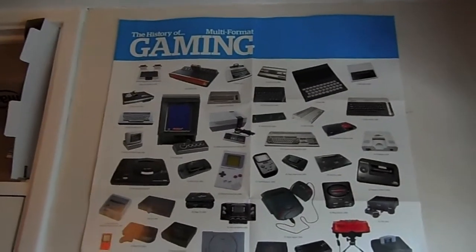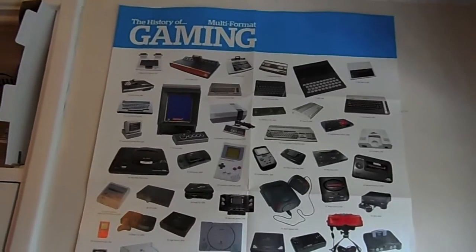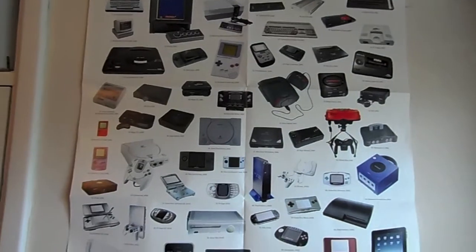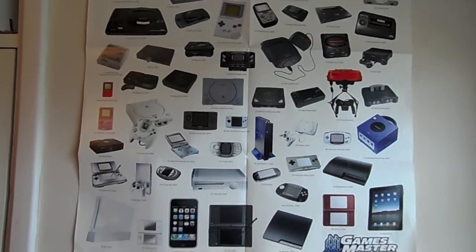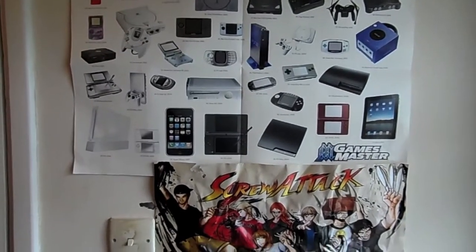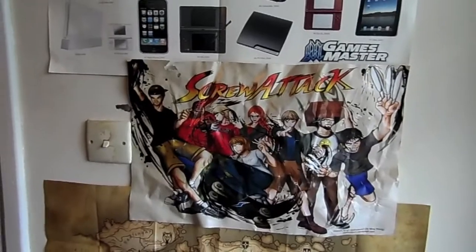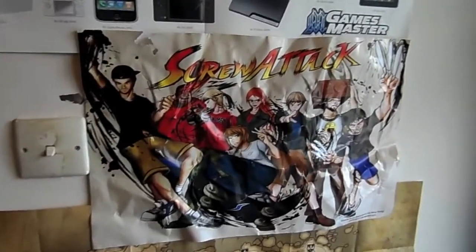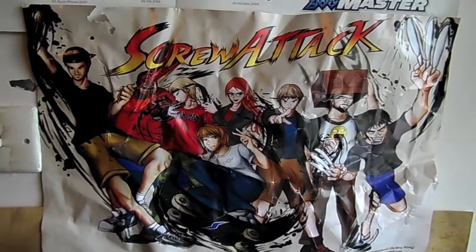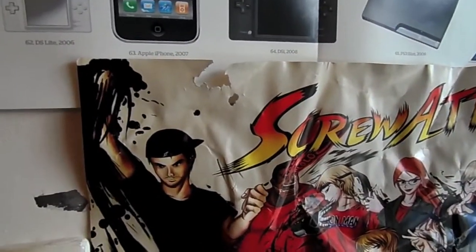Moving along, I've got a poster here - the history of multi-format gaming. Lots and lots of consoles here, some I've owned, some I've wanted to own but never got around to. It goes all the way from the Magnavox Odyssey down to the iPad - quite a transition there. Here we have a ScrewAttack poster which I picked up at SGC 2009. Unfortunately it's a bit crumpled because it's been in my garage for a few years, and unfortunately some rats have been eating at it.